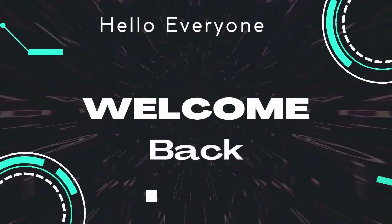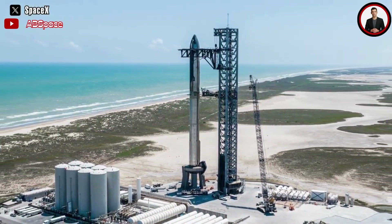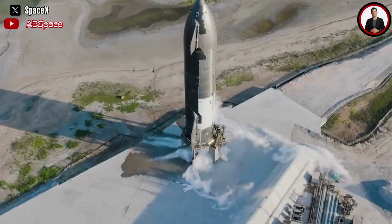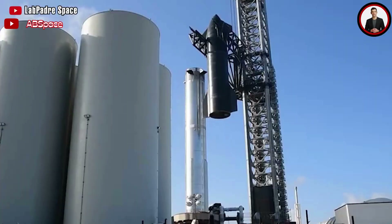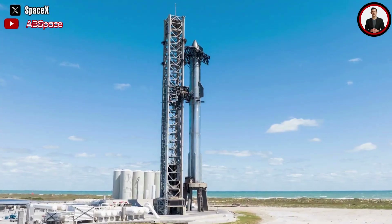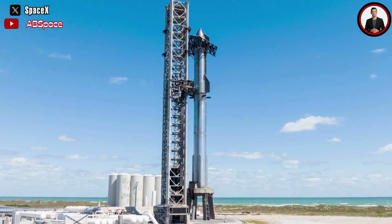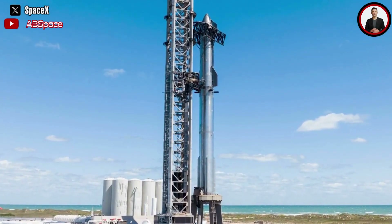Welcome back to another episode. The stacked Starship for the second orbital test flight has been on the launch pad for quite some time. SpaceX has been conducting engine tests on that rocket as well as regular stacking and disassembly of its stages. Now all eyes are focused on the critical tests of the full-stack Starship before the flight, to observe how this colossal spacecraft operates stably and safely.